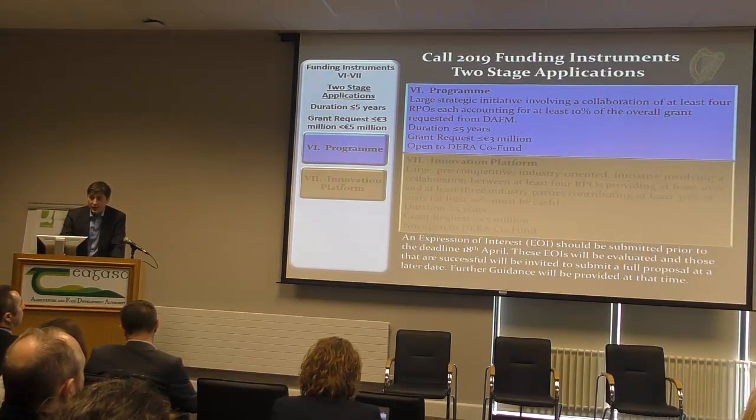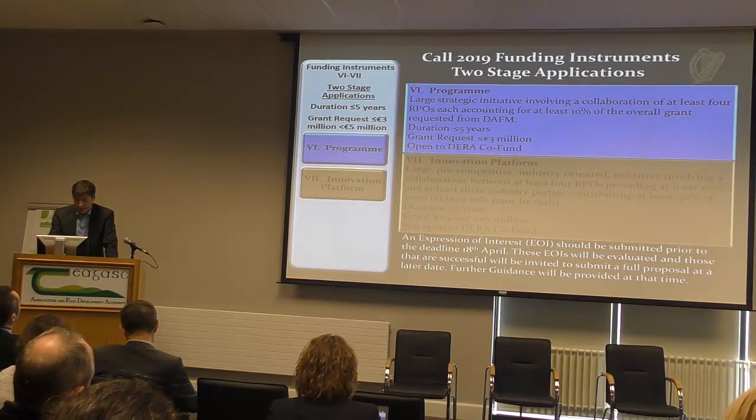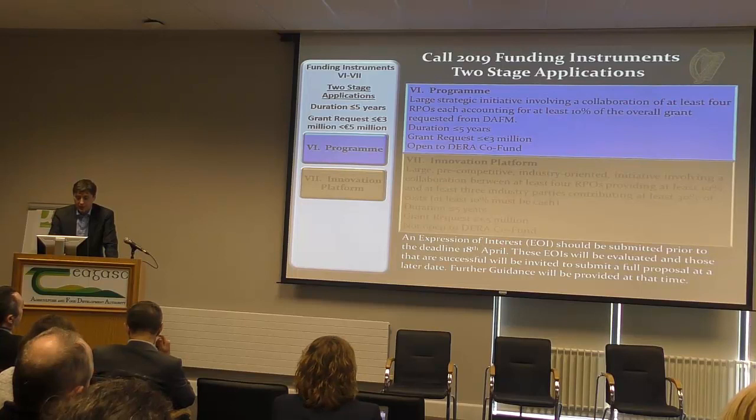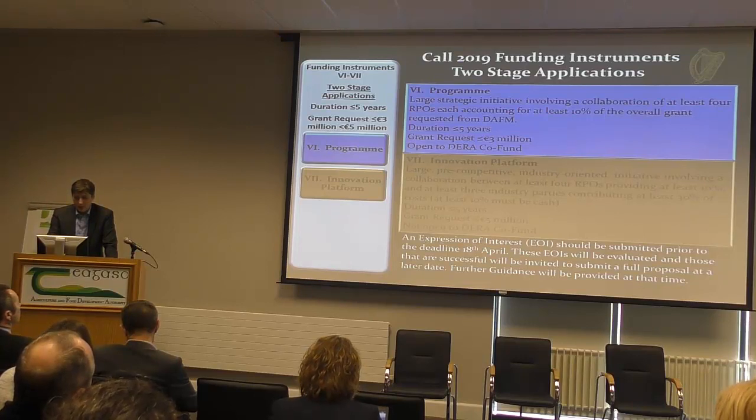I should say that these are two-stage applications. An initial expression of interest should be submitted by the deadline, which is the 18th. These will be evaluated alongside the other projects that come in, and when an application is successful, we'll notify the party and give further guidance. The budget for that will come not from this year but from next year. That's the two-stage application process.